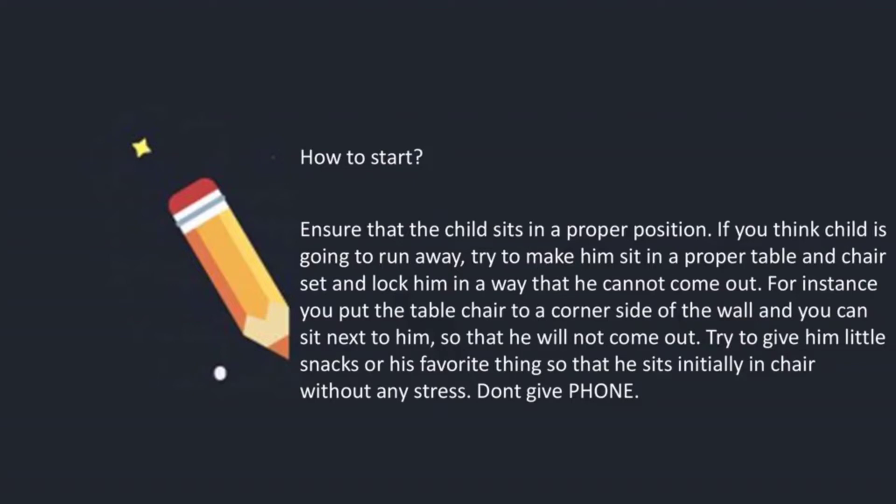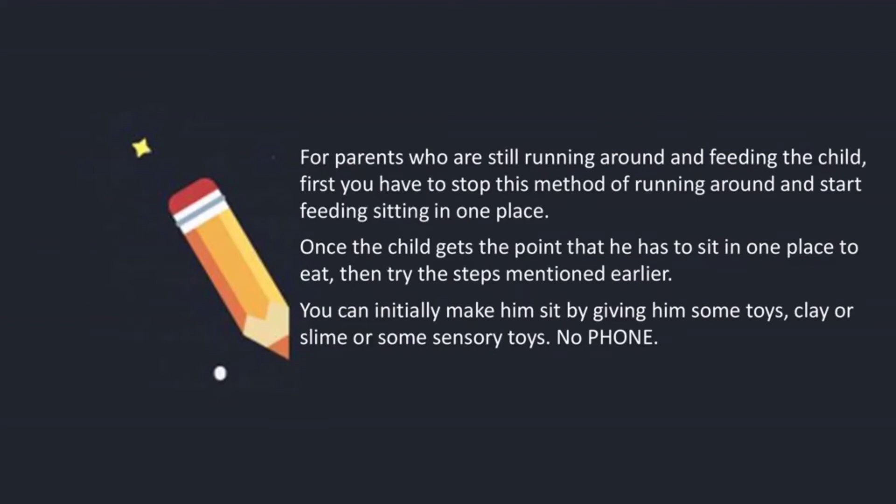How to start? Ensure that the child sits in a proper position. If you think the child is going to run away, try to make him sit in a proper table-and-chair setup and position it in a way that he cannot come out — for instance, if you put the table and chair in a corner against the wall. You can sit next to him so that he cannot come out. Try to give him little snacks or his favorite things so that he sits initially without any stress.